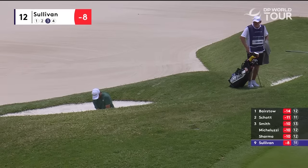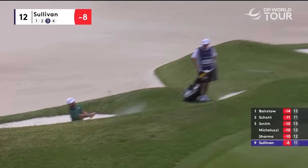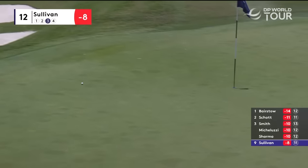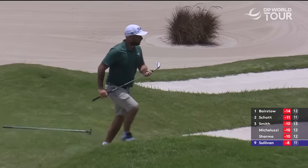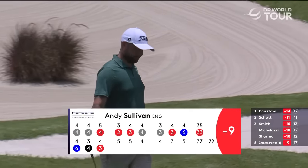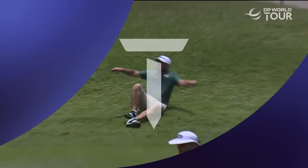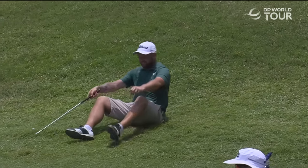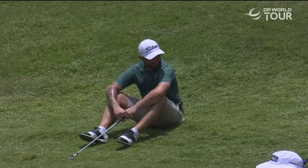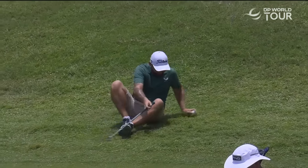Sullivan at the 12th, third shot. We need something to happen. Get in — and it did, you beauty! He needed that massively. Back to minus nine. Level par today, back where he started at minus nine.